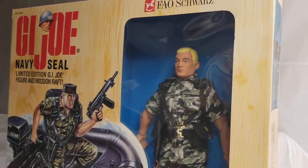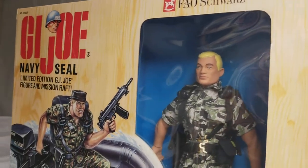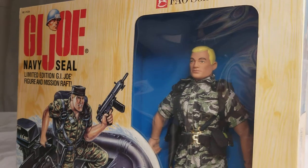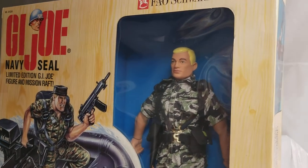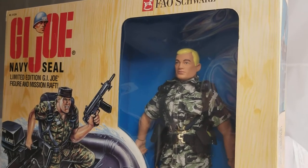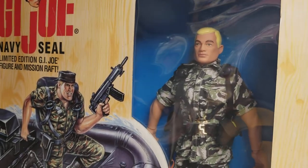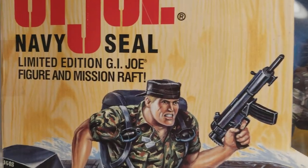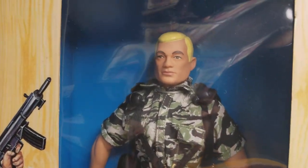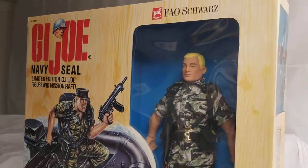I had been tracking this figure for a while. FAO Schwarz had sold out. There was only a certain amount of these made — I think somewhere between maybe two to three hundred. Some crazy limited number were made exclusively for FAO Schwarz. And they said the wait on these was ridiculously long — collectors kept complaining that they kept pushing the release date of this set back.